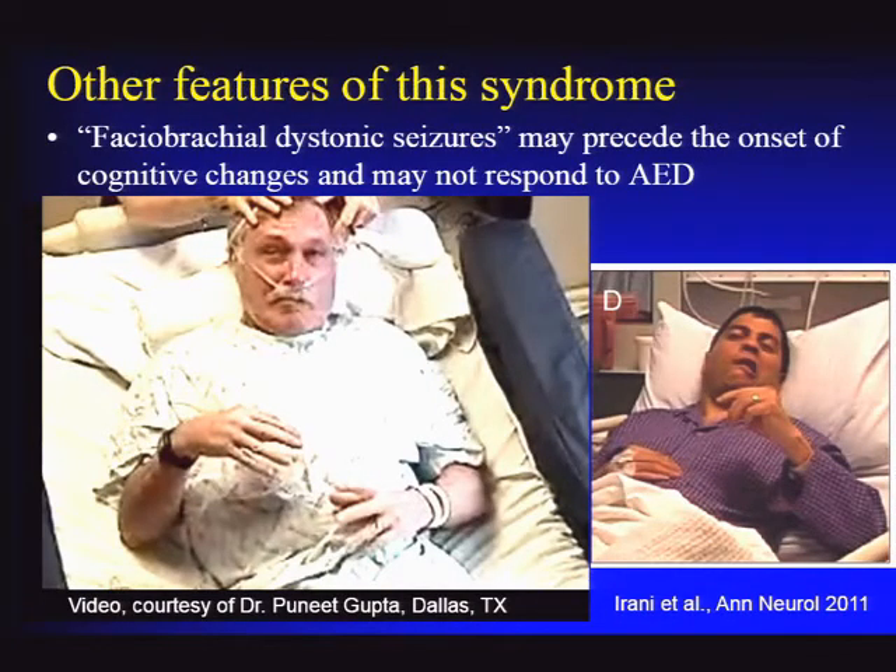These spells have been termed faciobrachial dystonic seizures—described in a 2011 Oxford paper covering over 20 cases with characteristic grimacing and unilateral posturing of the hand. Interestingly, they often do not show epileptiform discharges on EEG, more often showing only nonspecific slowing. These spells may not improve with antiepileptic therapy, and patients can have many of them per hour, being labeled as having status epilepticus.